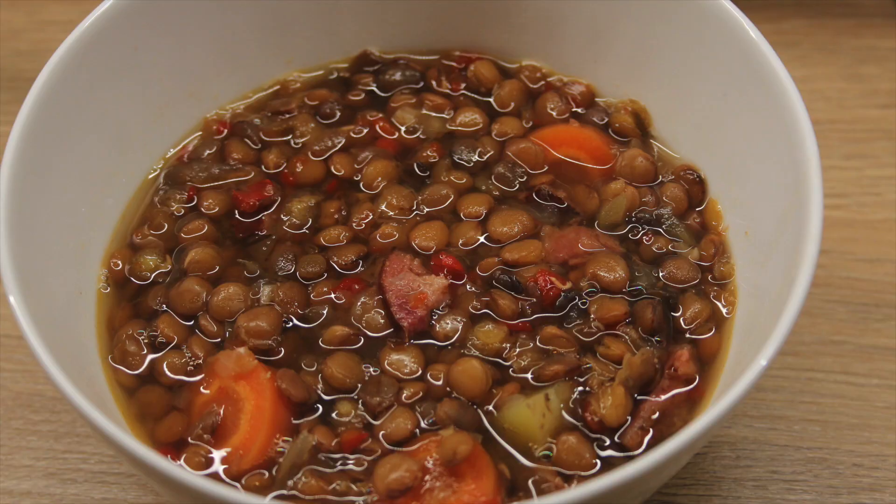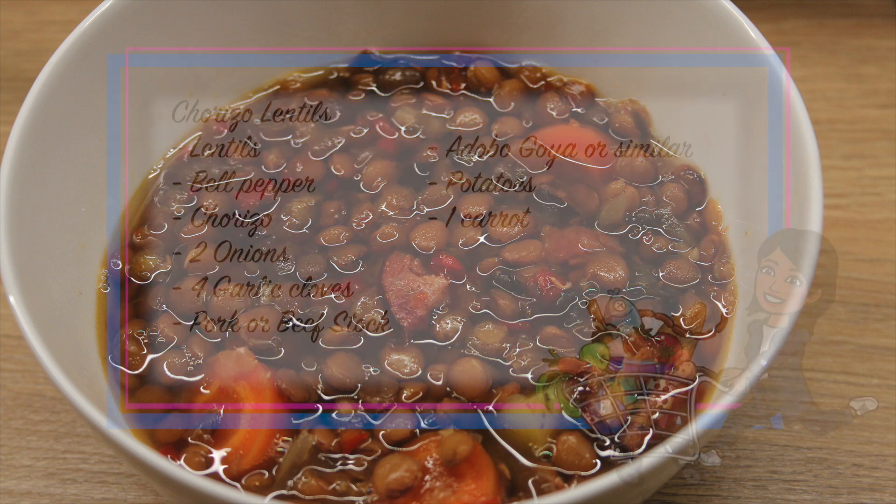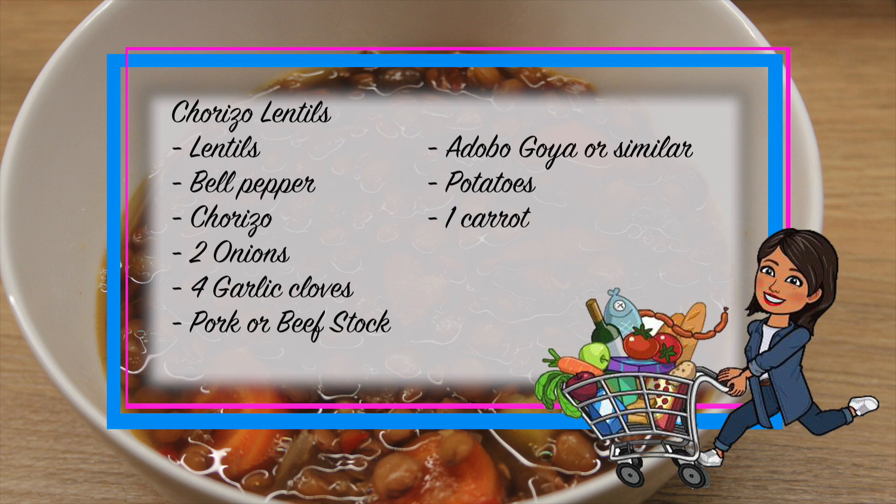On Wednesday we had chorizo lentils. I cooked this before on the channel but I'll show it once again. For the chorizo lentils you'll need lentils, bell pepper, chorizo, two onions, four garlic cloves, pork or beef stock, adobo goya or similar, potatoes, and one carrot.